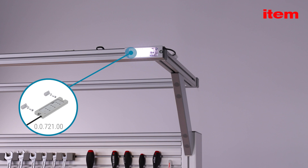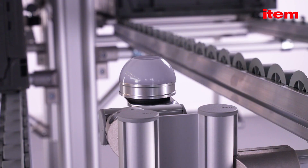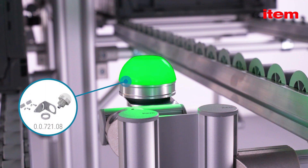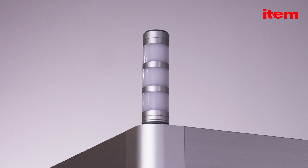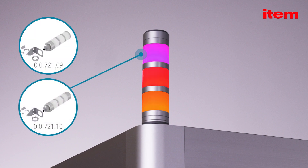Whether as a light fitting mounted on a workbench, or in the form of a single segment signal light in a supply rack, or as a triple segment tower light with or without a buzzer on a machine cabin.